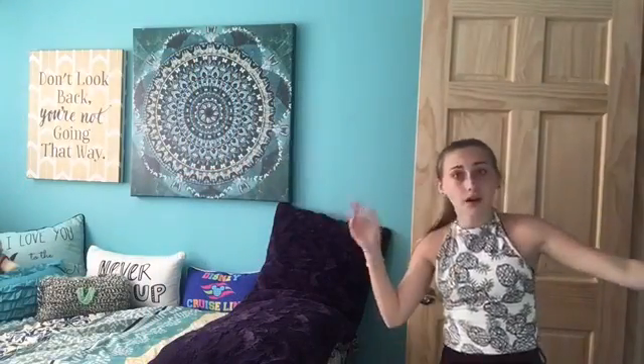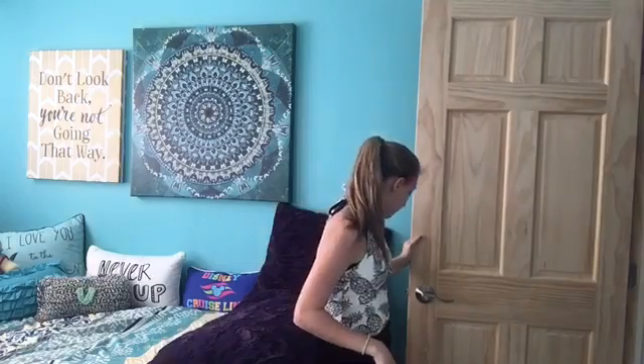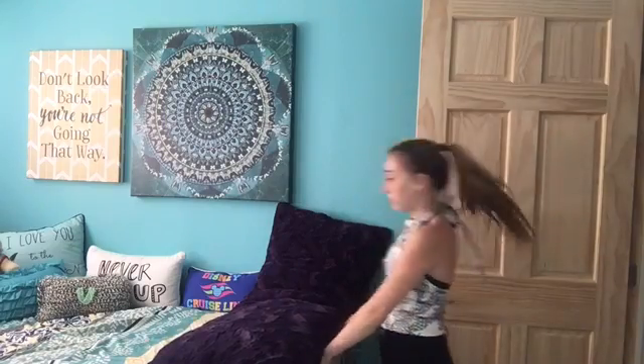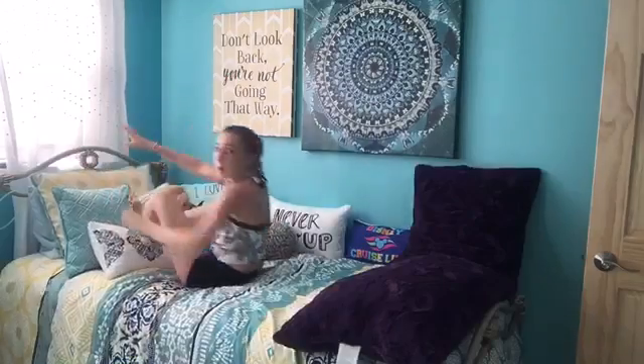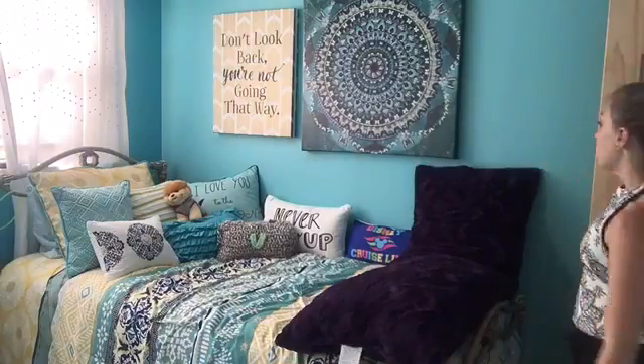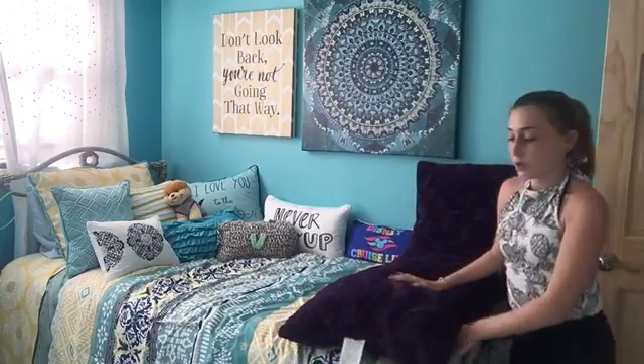Welcome to my room! So right when you walk in, obviously it's my door. And right when you walk in I have my bed — I'll show you that. So I like to roll off my bed, as you can see, and I have a lot of pillows on here. This one is like a body pillow; I like to sit on it and I also like to sleep on it when I'm sleeping, obviously.